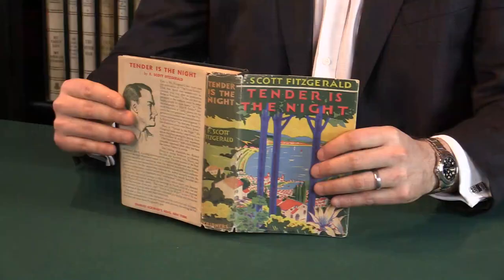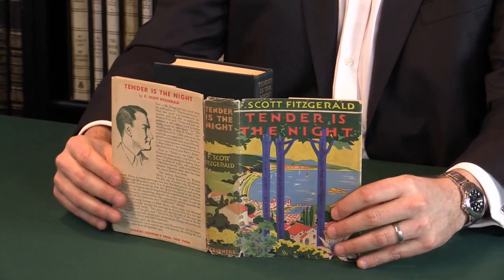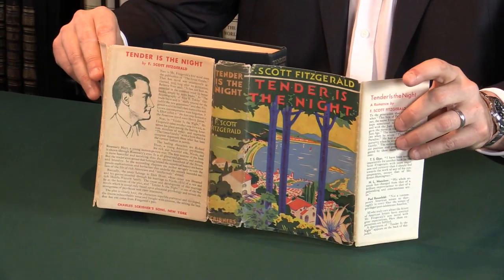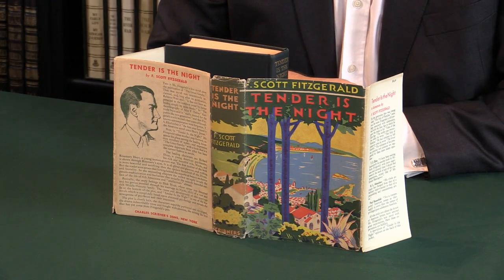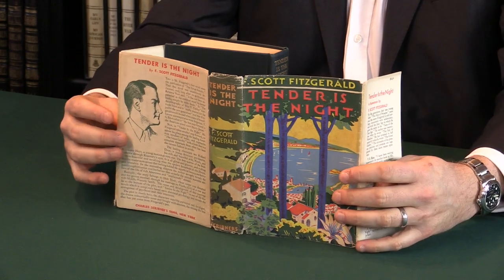The dust jacket is very rare. 1934 was a time period when people didn't really keep dust jackets, and they were normally discarded. If it was kept, the book was read, and often the jacket fell apart. This actually is a very — for want of a better word — pleasing example. I'm going to open it up, and you can see the jacket's pretty much all complete, and there's a touch of fading to the red on the spine. But overall, you have to say it's a very attractive copy of the jacket.